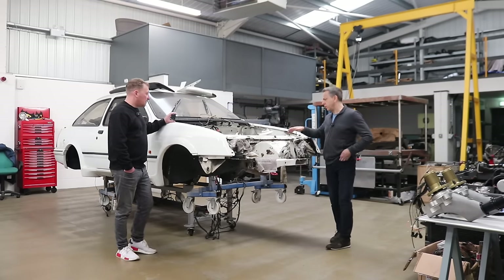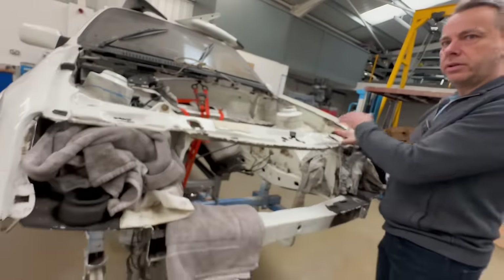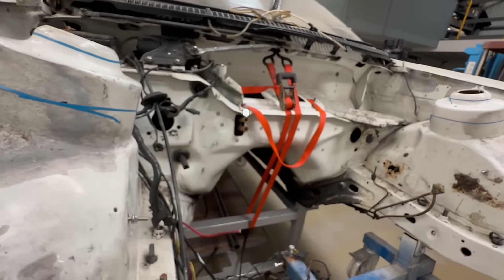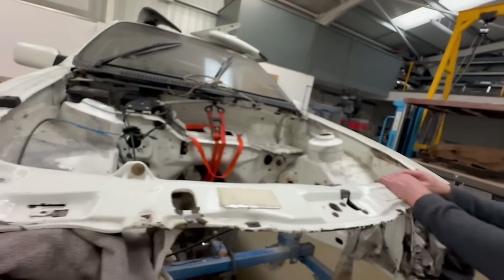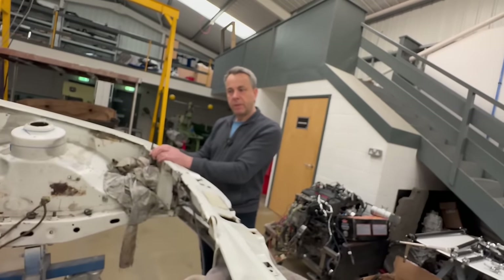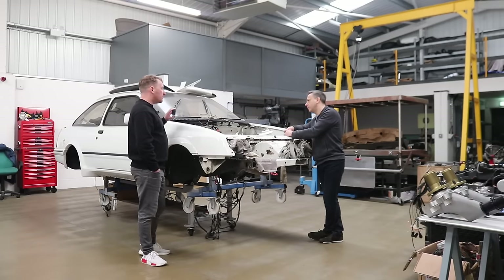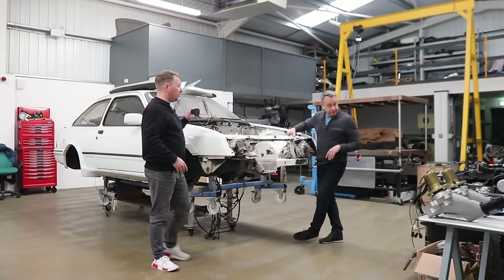Time ticked on — we had COVID in between and I had a few things to do with the business, so the timeline grew. The concept then changed to just using this car to develop all the hardware to fit that engine and gearbox. Another thing you didn't want to do was modify the shell at all — no new gearbox tunnels, no moving any of the turrets. So really you're making a kit that would fit in any three-door Cosworth without any modification.